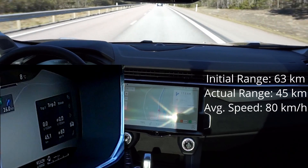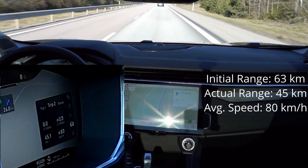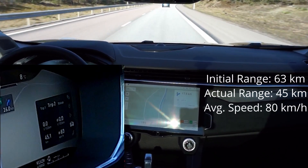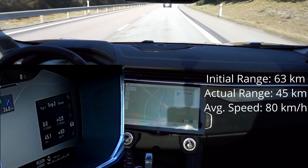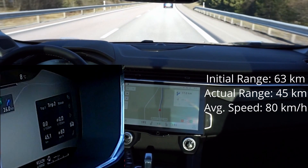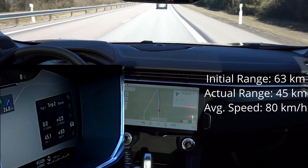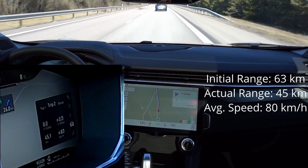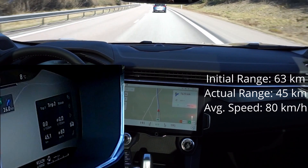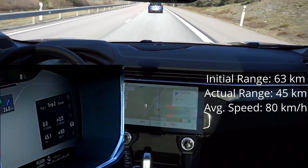It feels much more practical with this range than a Volvo hybrid, which is too low even for short trips. I think we'll do more range tests in the future. I've also noticed some things in the infotainment screen and in the cluster that are interesting, so I'll try to do another video. If you want me to check something, just write it in the comments and I'll try to check that out. Thank you for watching, bye!